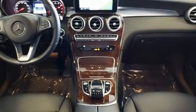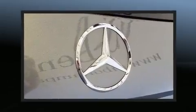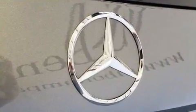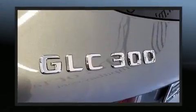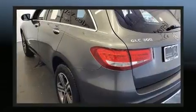Mercedes-Benz ensures the safety and security of its passengers with equipment such as dual front impact airbags, front side impact airbags, traction control, brake assist, anti-whiplash front head restraint, an emergency communication system, and four-wheel disc brakes with ABS.